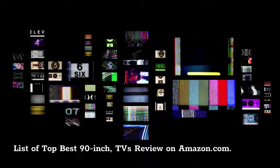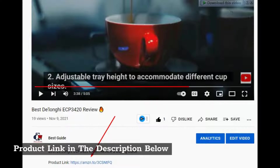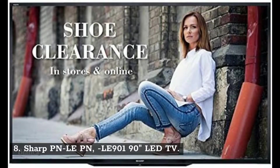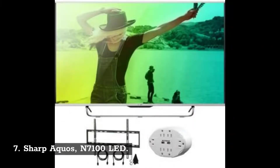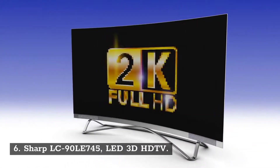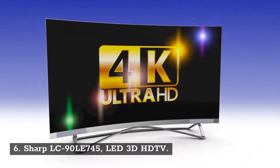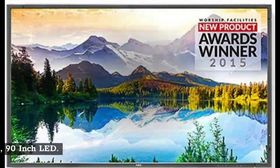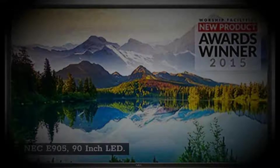List of Top Best 90-Inch TVs Review on Amazon.com. Product link in the description below. Number 8: Sharp PN-LE 90-Inch LED TV. Number 7: Sharp Aquos N7100 LED. Number 6: Sharp LC90 LE 745 LED 3D HD TV. Number 5: NEC E905 90-Inch LED. Number 4: